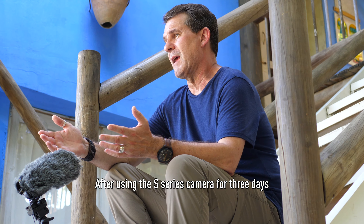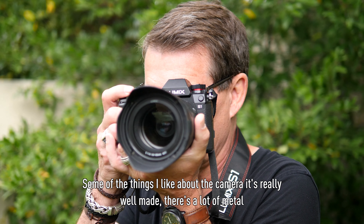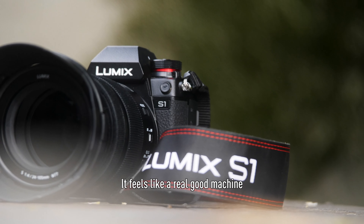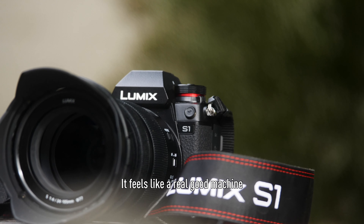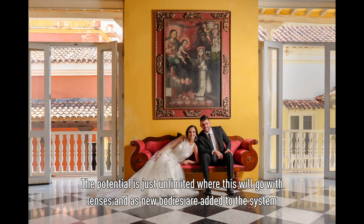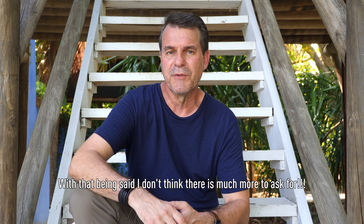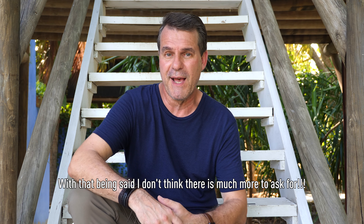After using the S-Series camera for three days, some of the things I really like about the camera: it's really well made, there's a lot of metal, it feels like a really good machine. The potential is just unlimited where this will go with lenses and as new bodies are added to the system. With that being said, I don't think there's much more to ask for.